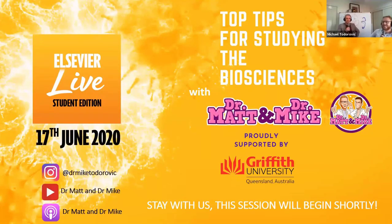Welcome everybody to the very first Alcivia live webinar. My name is Dr. Mike Todorovic, joined here with Dr. Matthew Barton. We will be talking to you about the top tips for studying the biosciences.